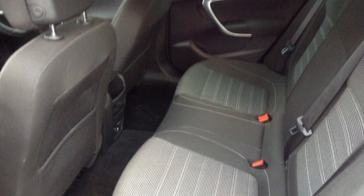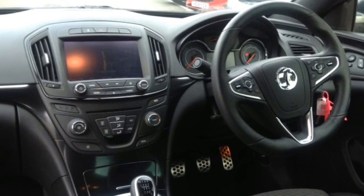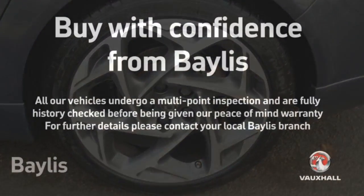For more information on this vehicle or to arrange a test drive, please call Vauxhall Gloucester now on 01452 526 711. Thank you.